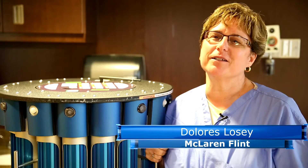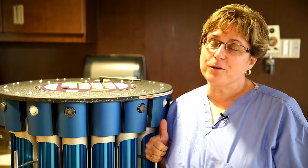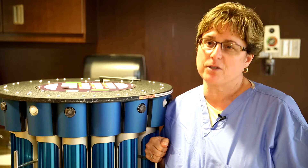My name is Dolores Losey. I'm the Director of Environmental Services here at McLaren Flint. We've had Iris here for about a year and then we added Cindy about three months ago.